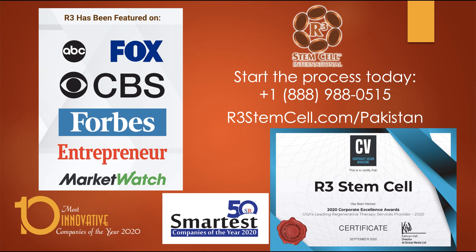R3 has been around for close to nine years. We've been featured on all the major media outlets. We were recently named 10 Most Innovative Companies of the Year, 50 Smartest Companies of the Year, and the USA's Leading Regenerative Therapy Services Provider. To start the process, call us at 888-988-0515 and visit us online at r3stemcell.com/Pakistan. Thank you very much for watching.